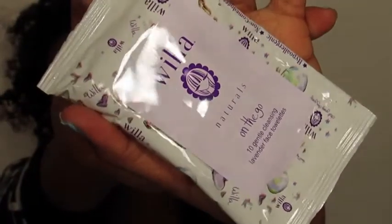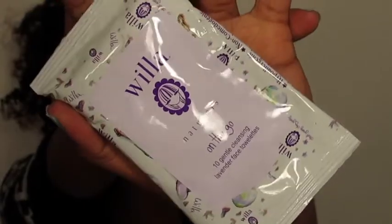Let's see what our next thing is. Lavender face wipes — I bet that'll be fun.